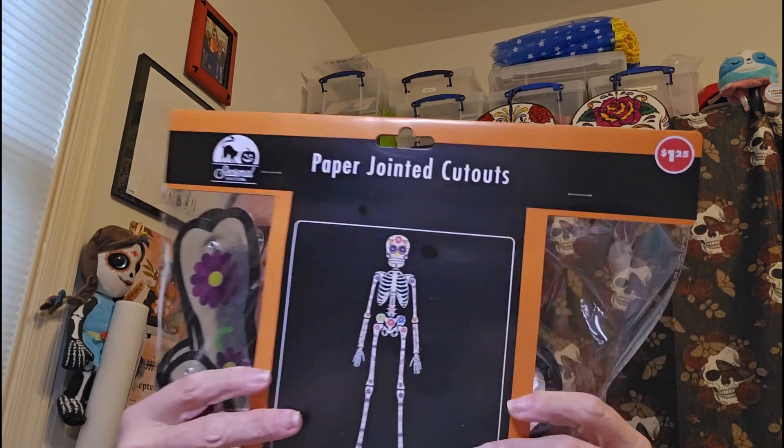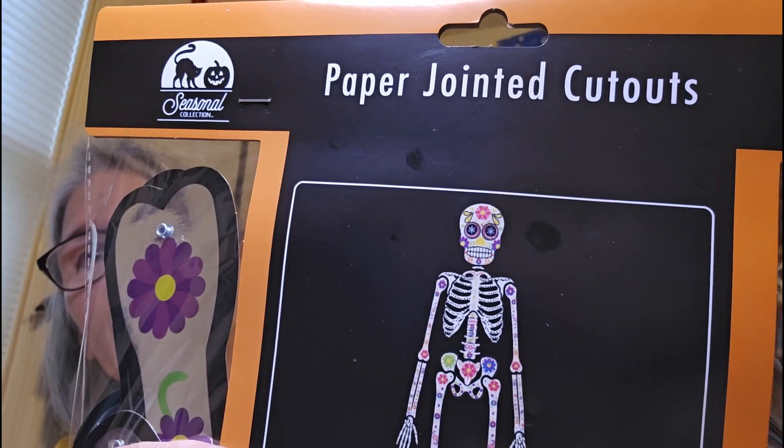I also got some hairspray — it's Salon Selectives, which is a name brand. Then I got a jointed sugar skull skeleton — yes, we're going to hang that up today! And I got some garland that has sugar skulls on it — we're going to hang that up today too.